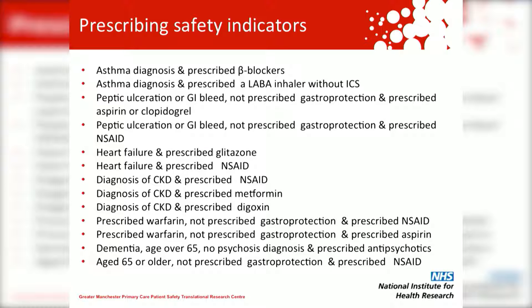Here are some prescribing safety indicators that we analysed. Briefly, we looked at the prescribing of antiplatelets, anticoagulants, beta-blockers, metformin, and digoxin to patients with contraindicating diagnoses or prescriptions.